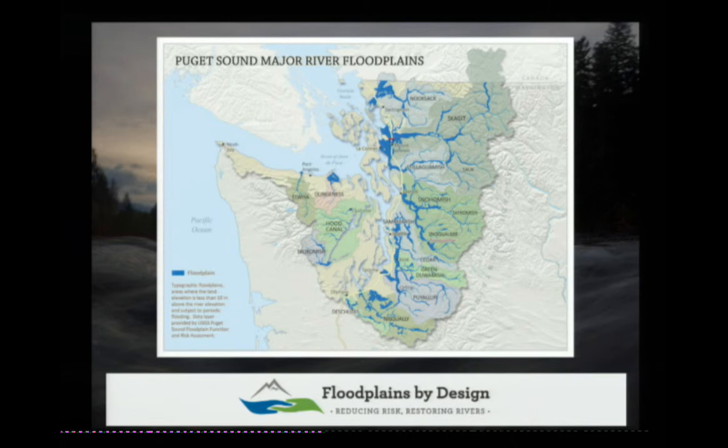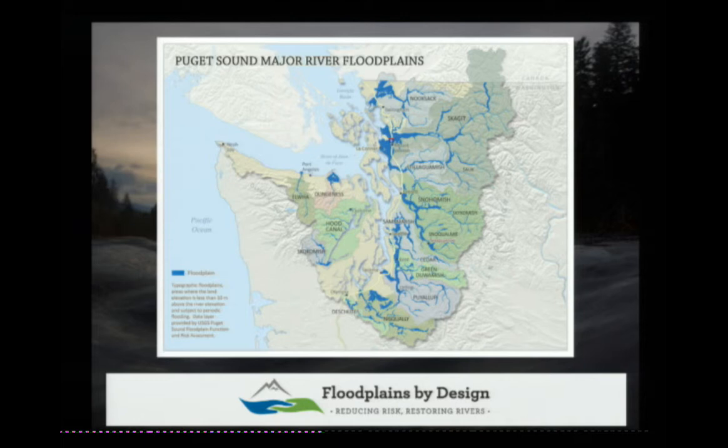It's trying to bring everyone to the table. Julie and Debbie can go into a lot more detail on that. We're focusing on the Snohomish River Basin, right in here, and I'll show a more detailed map of that.